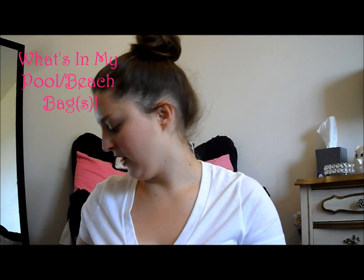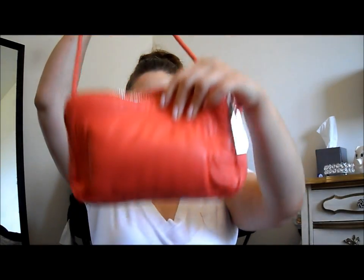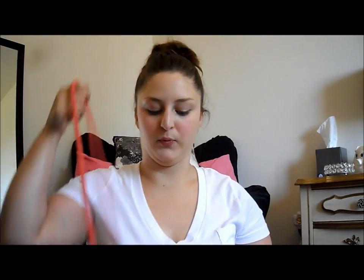Moving on, I'm going to go over what I keep in my bag when I go to the pool. First I'll show this little side bag, which I use as my purse at the pool — it's from Mark. The first and most important thing in here is my sunglasses.